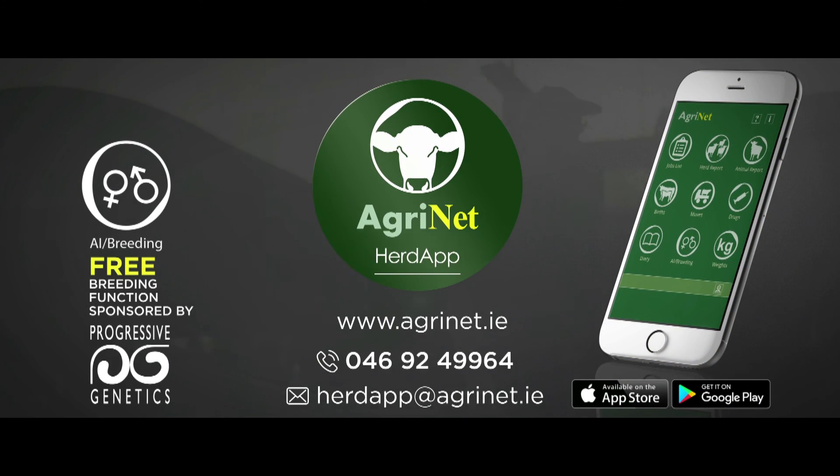Herd App's breeding function is free and sponsored by Progressive Genetics. Visit agriNet.ie and download Herd App today.